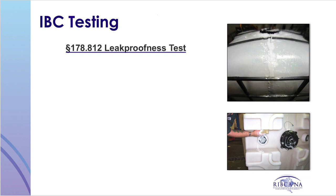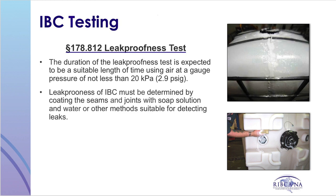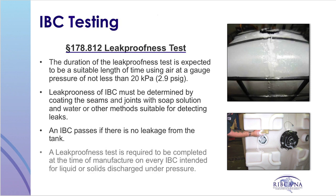The next test in the series is the leak-proofness test, conducted using a gauge pressure of not less than 20 kPa or 2.9 psi for a suitable amount of time. The leak-proofness of an IBC is determined by coating the seams and joints with a soap solution, though other alternative methods suitable for detecting leaks are prescribed in the hazardous materials regulations. An IBC passes if there is no leakage detected. A leak-proofness test is required to be completed at the time of manufacture on every IBC intended for liquids or solids discharged under pressure.